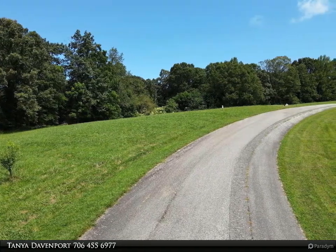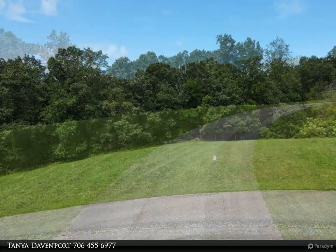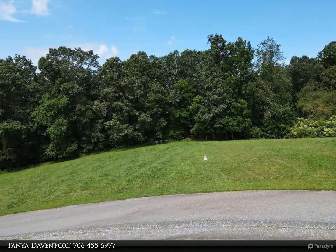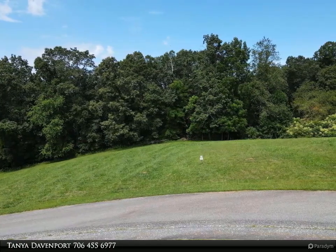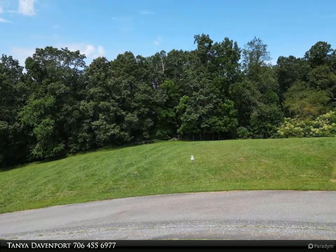Amenities feature a saltwater pool, spacious clubhouse, tennis courts, ponds, walking paths, and impressive views. You will enjoy the serenity of the marvelous flora and fauna of nature. The beautiful end-of-road setting is only five minutes from downtown Blairsville.